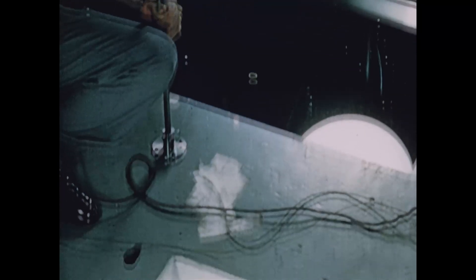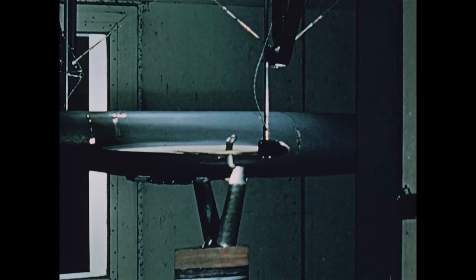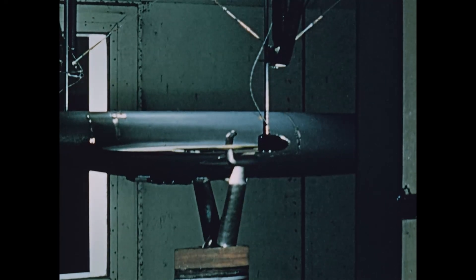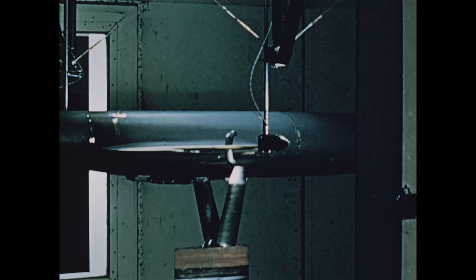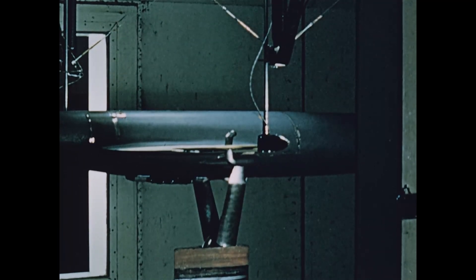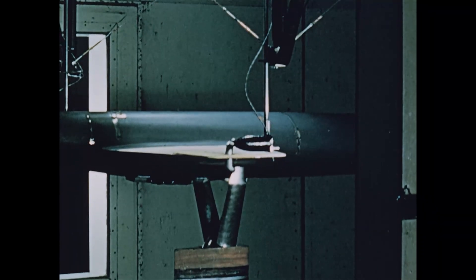Wind tunnel work at this time also included a series of flutter tests, conducted through a wide range of air-speed-altitude combinations. The direct control device was used to bend the wings to a calculated degree. Motion pictures furnished a visual record of results, while direct readings of flutter amplitudes and frequencies were made by oscilloscope. Sudden release of the wing induced flutter.